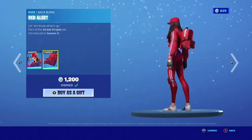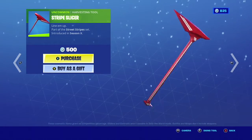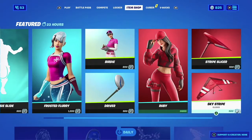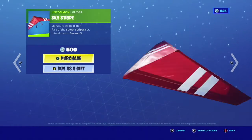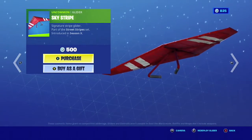Ruby — I actually own this skin, I bought it way back when, I think Chapter 2 Season 2. Stripe Slicer, pretty clean for 500 V-Bucks.